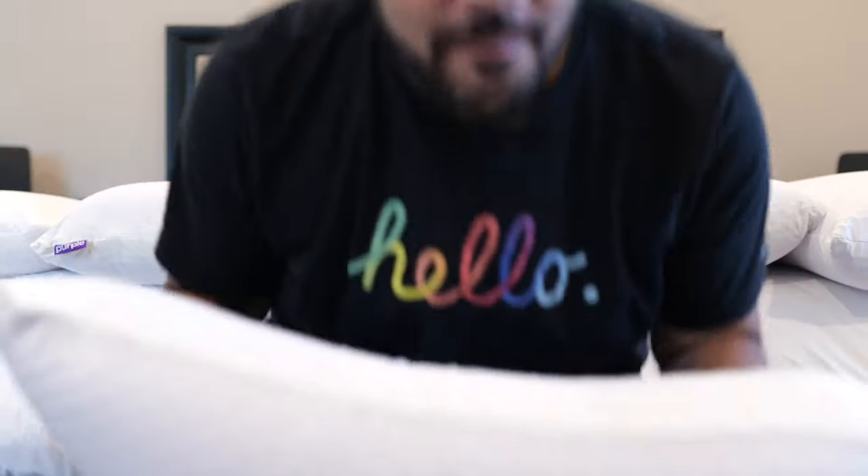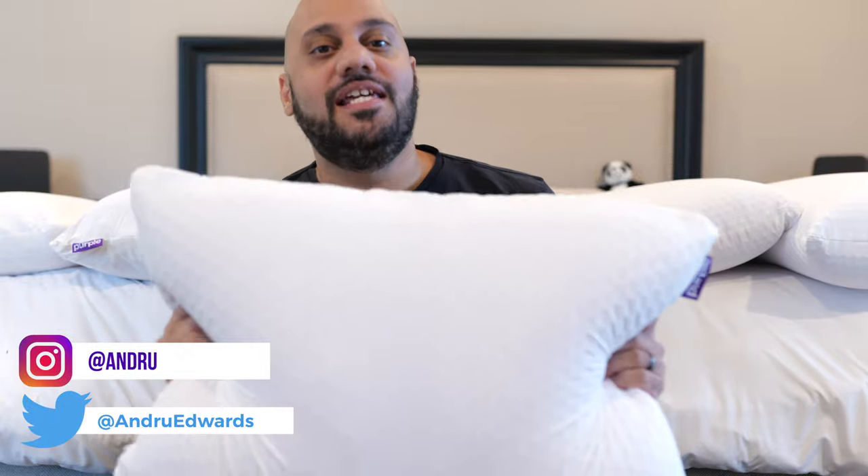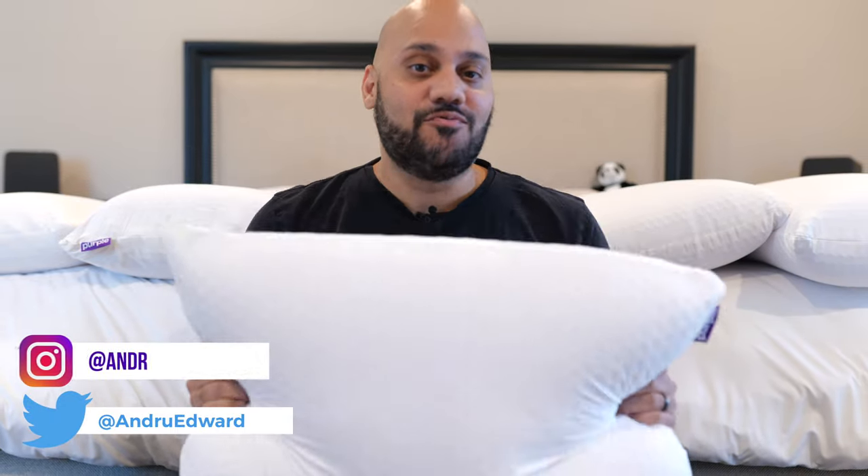Pillows are one of the most important pieces of furniture in your home. They offer you support and comfort while you sleep, without which a good night's rest is impossible. But as I'm sure you already know, not all pillows are created equal.